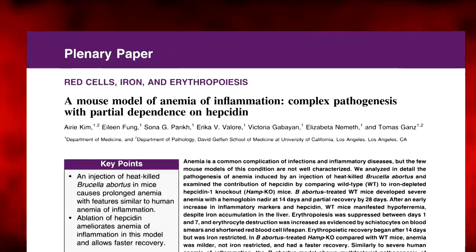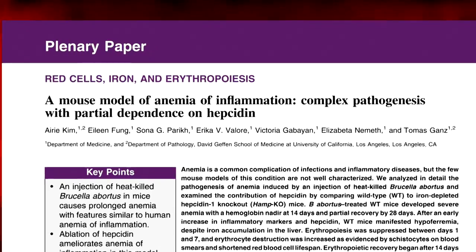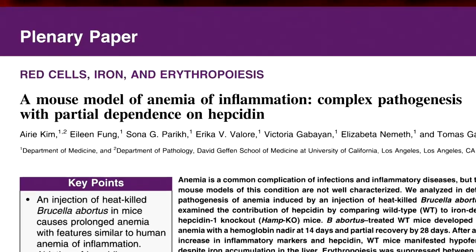The third thing that is going to keep me occupied is the unfinished business of anemia of inflammation — how inflammation causes anemia. We know that it in part involves hepcidin, which is the first hormone that we discovered. But there are two other effects of inflammation: one is directly on red cell production, and the second is on the survival of red cells in circulation. So during inflammation, red cell production goes down and the red cells don't live as long. How that exactly happens is still not completely understood, and I would like to make another contribution in that space.